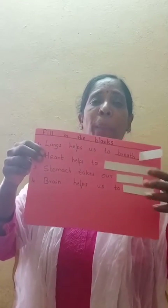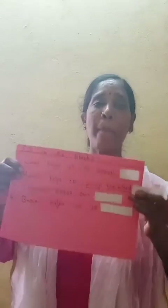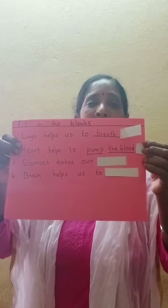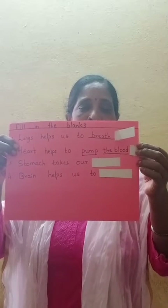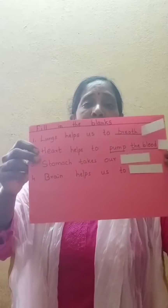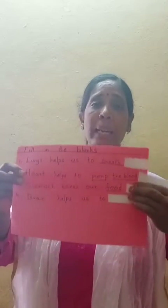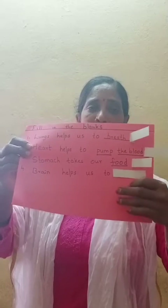Next one: Heart helps us to pump the blood. Heart help us to pump the blood: P-U-M-P T-H-E B-L-O-O-D. Next one: Stomach takes the food. Stomach takes the food: F-O-O-D.